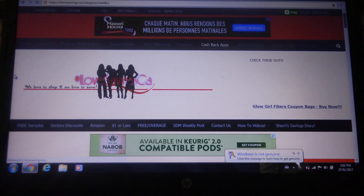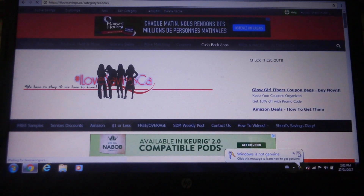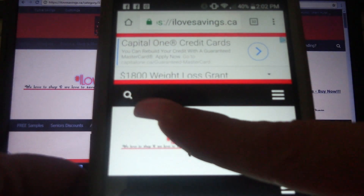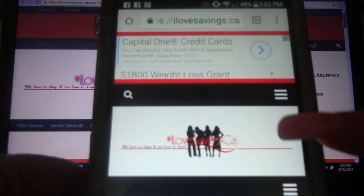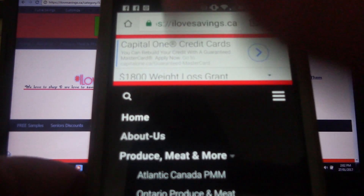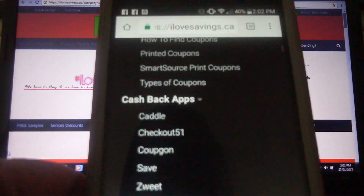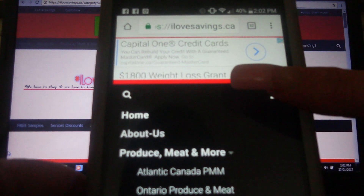I'm just going to show you how the computer differs from the phone when you're on our website. So I'm going to open our website on my phone. Now see, there's no menu, right? These little bars are where you're going to find your menus. So the menu that we just went over — with Home, About Us, Produce Meat and More, Grocery Deals, Price Matching, Coupons, Cash Back Apps, FAQ, and the 31 Days of Zero Spending — that's where you're going to find it on your phone. Click on the section you're interested in and it will pop up for you.